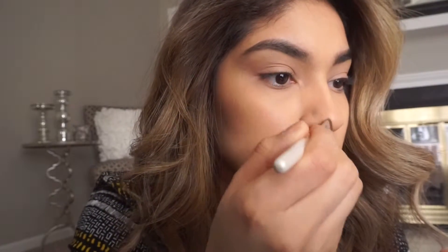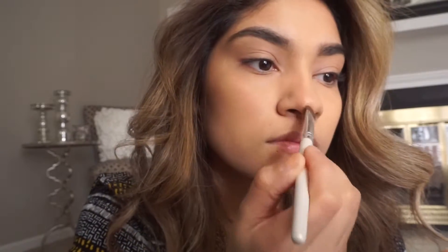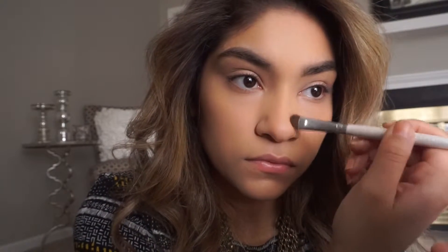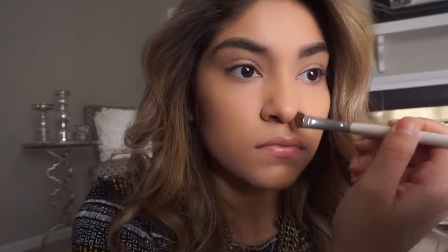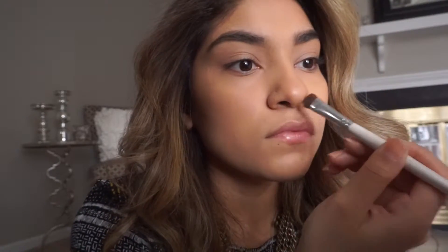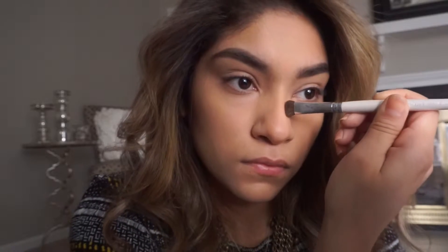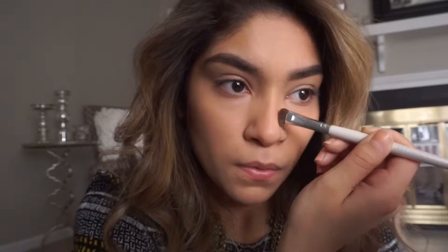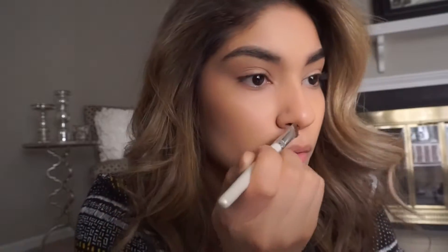I also contour my nose because I think it looks better. I don't do it harshly but it's part of my daily routine — if I have time. What I do is use a little bit of bronzer on the sides to make it look a little bit thinner and define it more. I have more of a chunkier nose as I call it. Then I go over it with the sponge just to blend out any lines.